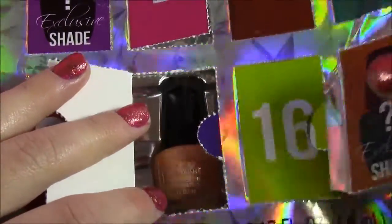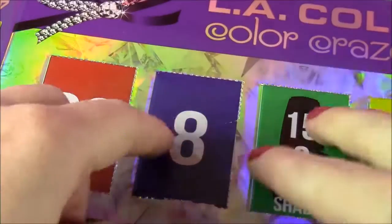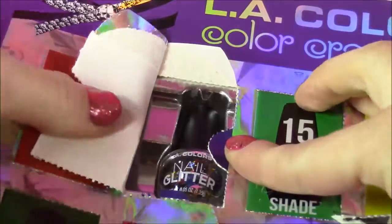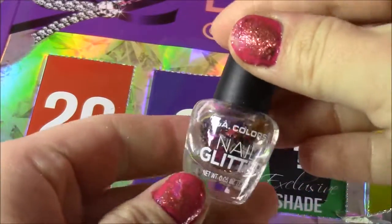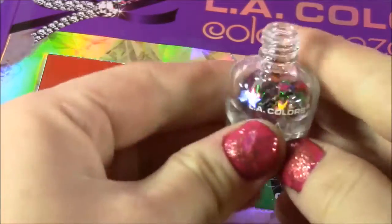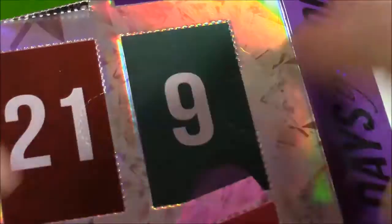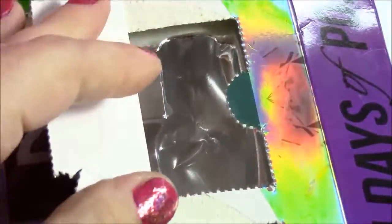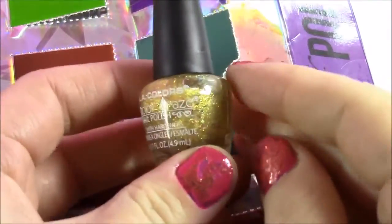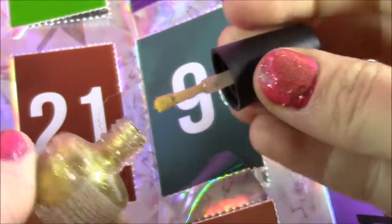Number seven is like a pretty peachy orange color. This is pretty — we get some nail glitter. Look at that, they're like little stars. So cute, I guess you would pour that on the wet nail polish. Door number nine, we have this beautiful golden sparkly color. It's got like little blue pieces and gold. This has to be one of the prettiest ones ever.